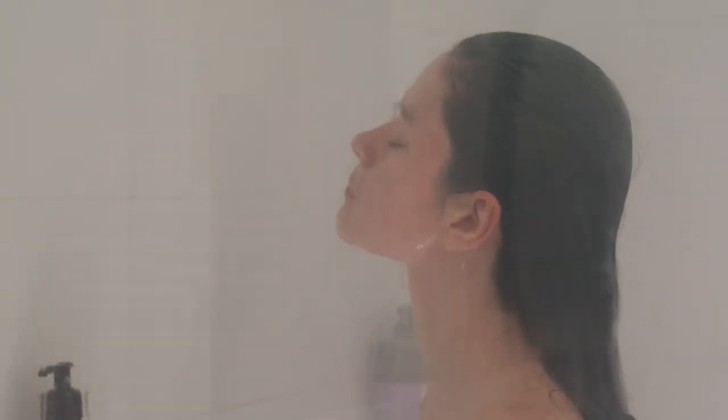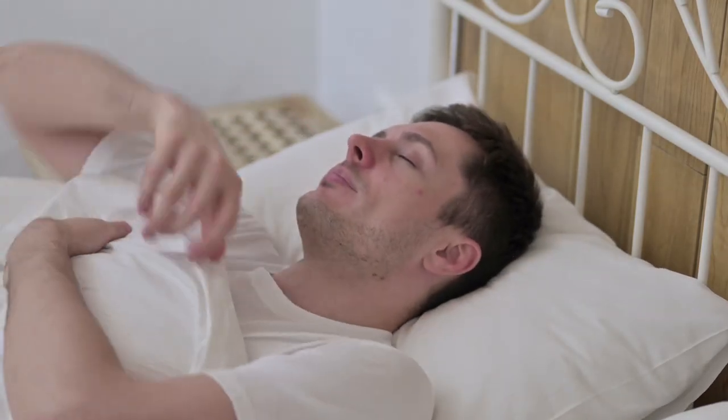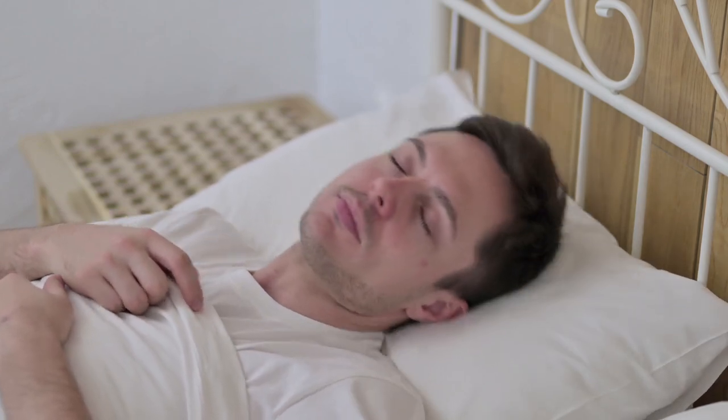Taking a warm bath or shower could also help speed up the body's temperature changes. As your body cools down afterward, this can send a signal to your brain to go to sleep.